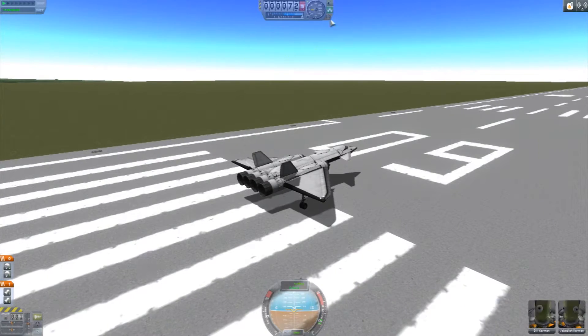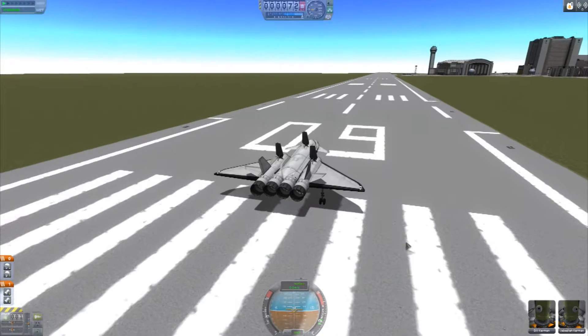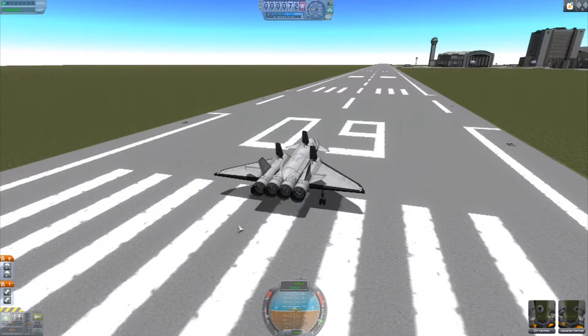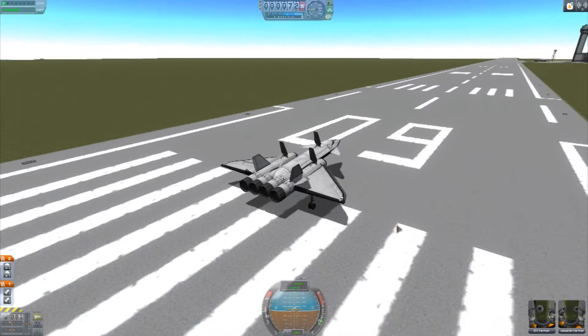Alright, here we are on the runway. I'm just going to turn the brakes on so we don't roll forward. I forgot to mention one additional part of the challenge — any record set can't be something done just once and that's the end of it. We have to make it all the way up past 37,650 metres and come back down and land safely. Engines on, brakes off, and we're starting off at 50% throttle.